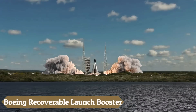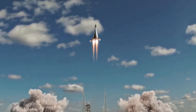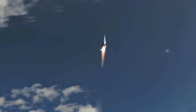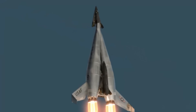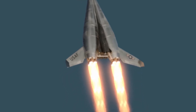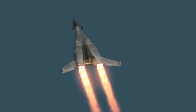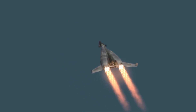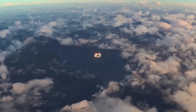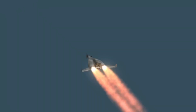The Boeing Recoverable Launch Booster was an ambitious concept developed in the 1960s, aimed at reducing the costs of launching spacecraft into orbit. Featuring a double-body structure with a specialized reusable booster stage, the design combined rocket engines for initial ascent with turbojet engines for the return flight. After deploying the spacecraft, the booster would separate, engage its turbojet engines, and perform a controlled return to Earth, landing on a runway for refurbishment and reuse. Although never built or flown, it played a foundational role in inspiring future developments in reusable rocket systems.